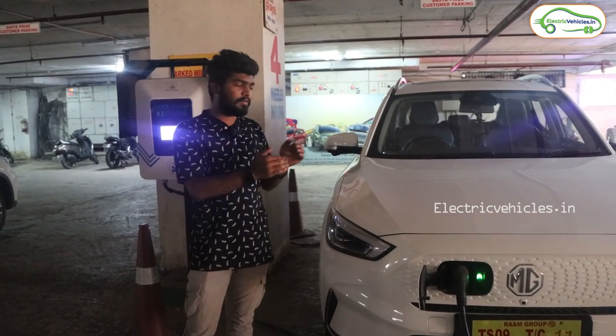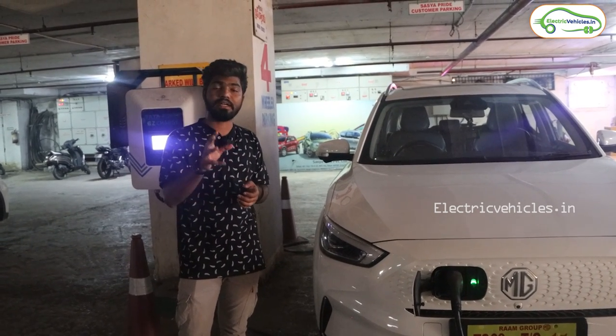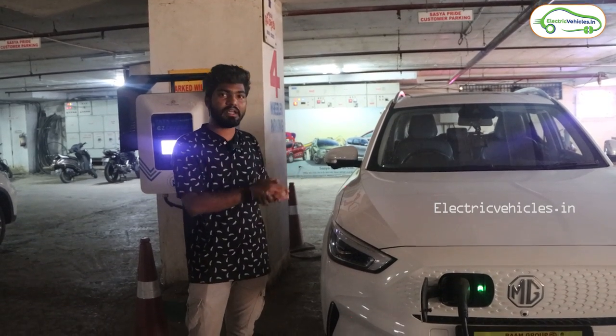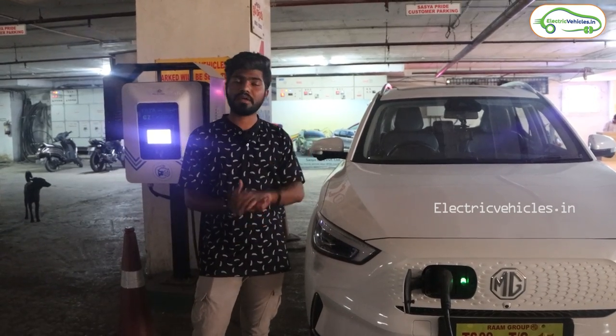We have to wait 30 minutes here. After topping up, we will start from here and halt at Kadapa at night to get it fully charged, and from there we will go to Tirupati. After the charging completes to 60%, we'll head to Kadapa.